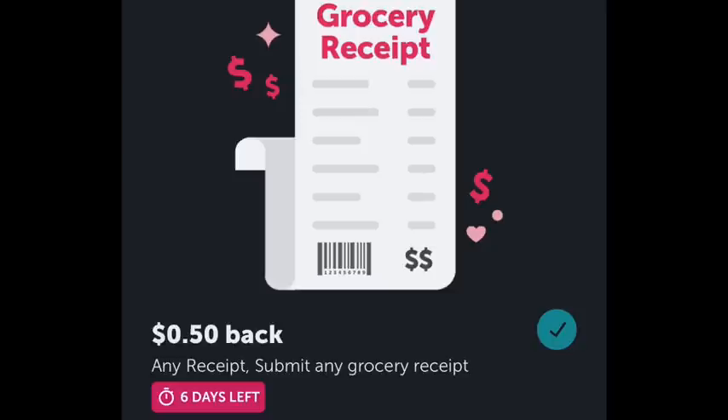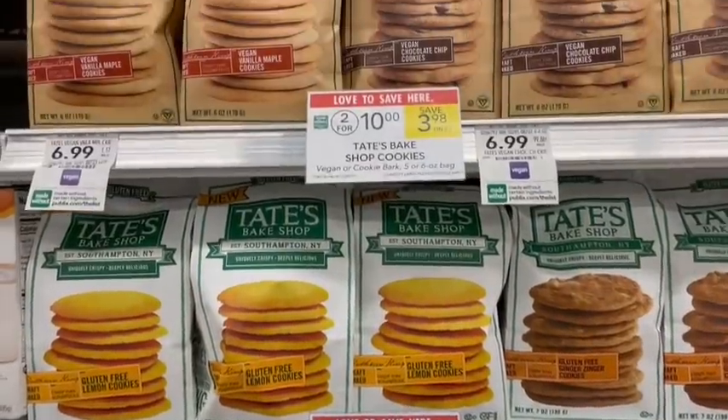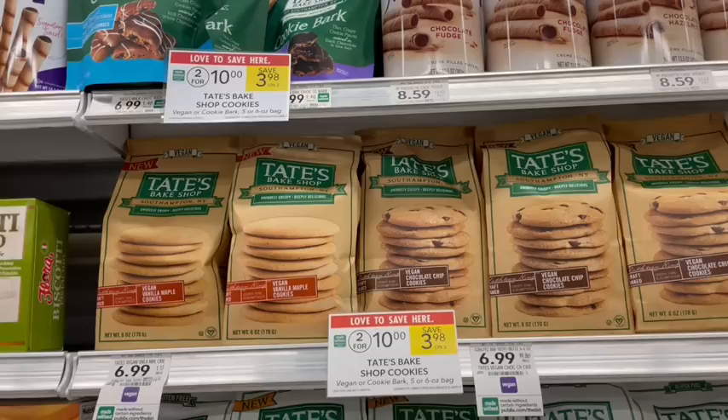We have some easy rebates with the Tate's cookies. They are on sale for $5 apiece and we have a ton of different Ibotta rebates to stack with this. The most high-value one is for the vegan cookies and that's going to be the best value.